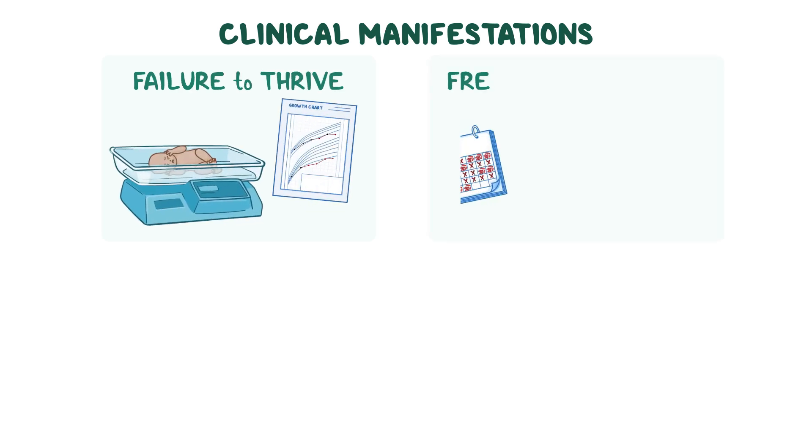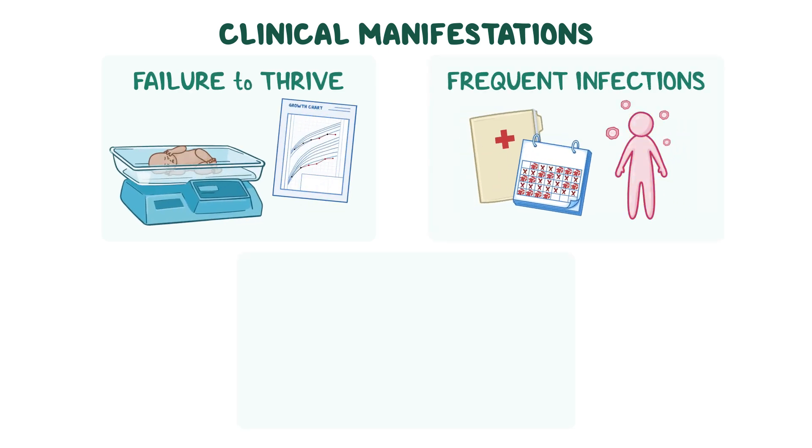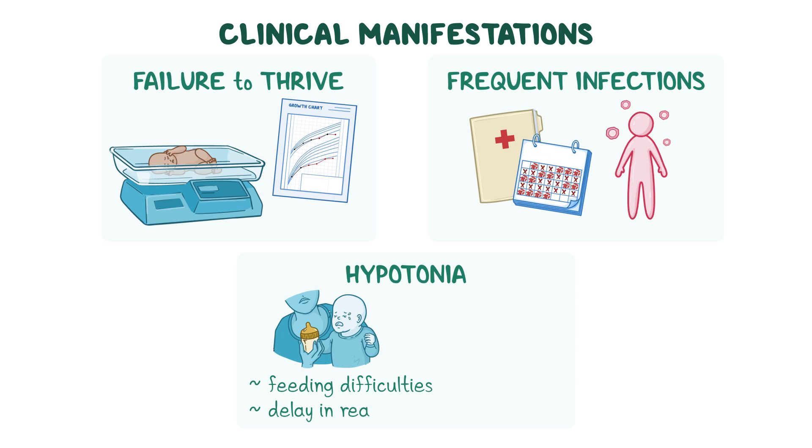Early in life, children with CSS may experience failure to thrive as well as frequent infections. In addition, infants typically have hypotonia, or low muscle tone, which can contribute to feeding difficulties and a delay in reaching motor milestones such as sitting and walking.